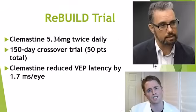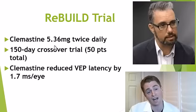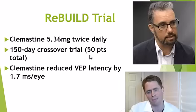The research continued in humans. This is the REBUILD trial, with principal investigator Dr. Ari Green, also at University of California, San Francisco. They studied a fairly high dose of clomastine — 5.36 milligrams twice daily. The problem is the morning dose could be quite sedating and very unpleasant. It was a short trial, only 150 days, only 50 people. So it's really hard to demonstrate clinical benefits.